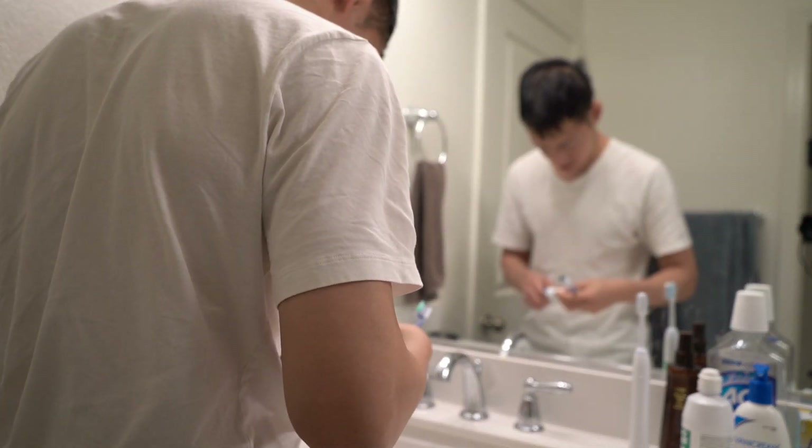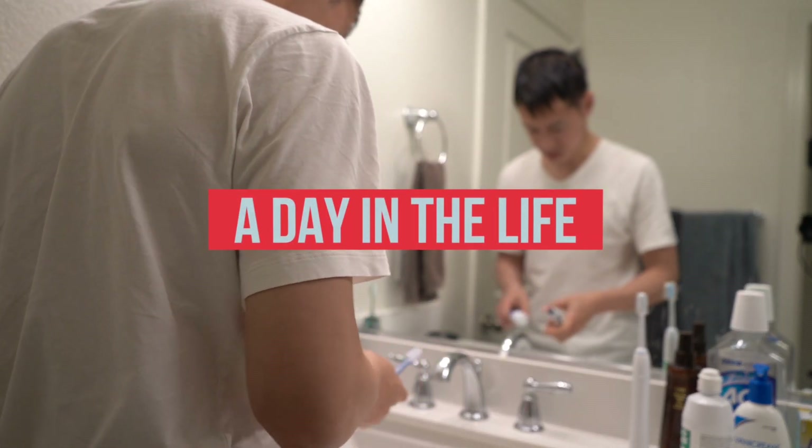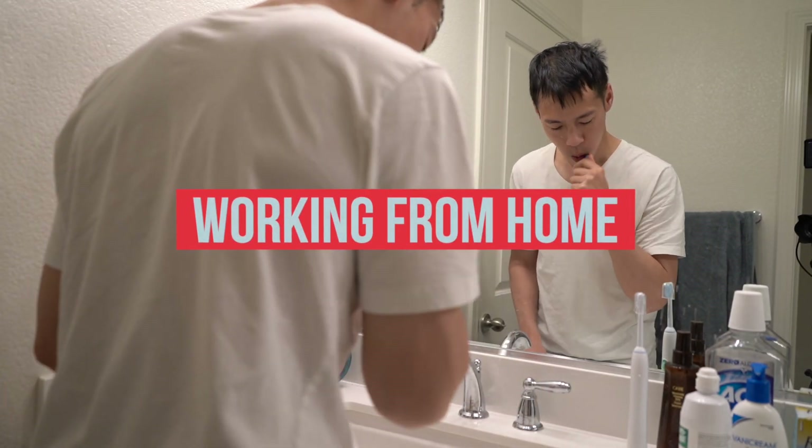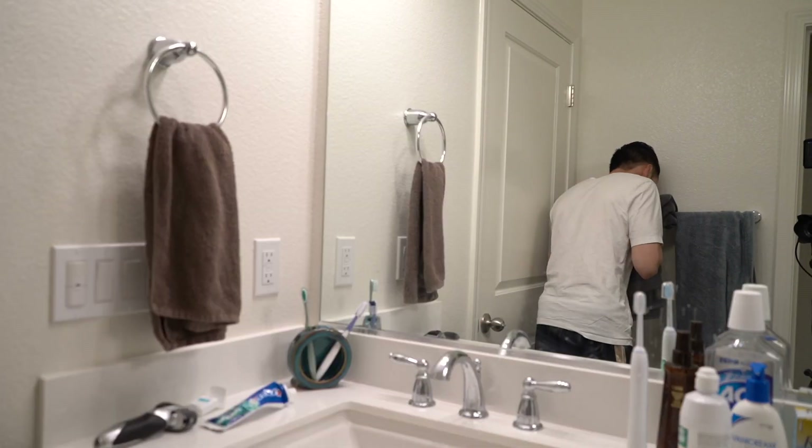Hello, welcome back to the channel. If you're new here, my name is Byron and I'm a city traffic engineer living in the U.S. Today is Wednesday and this video will be about a day in my life as a traffic engineer working from home.